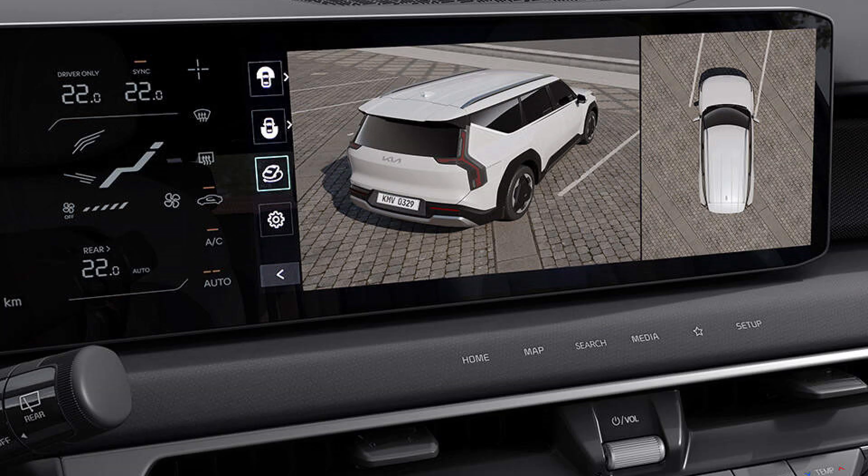The surround-view monitor offers a comprehensive view of the vehicle's surroundings, making parking and maneuvering in tight spaces easier and safer. This feature provides a bird's-eye view of the vehicle, helping to avoid obstacles and potential hazards.